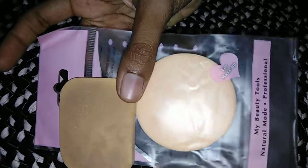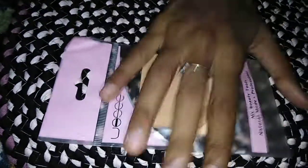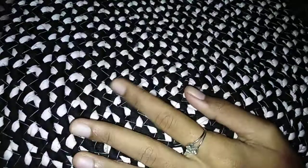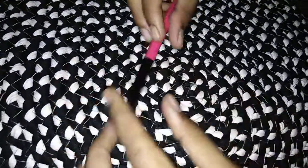If you buy these two, it is 10 rupees. If you use this blender, you can use it for 50 rupees. This is a Blue Heaven product.